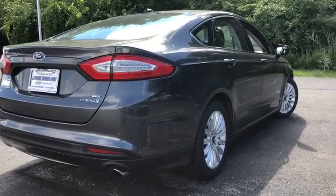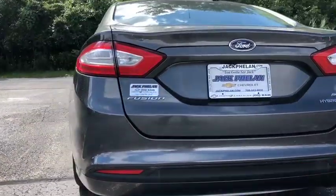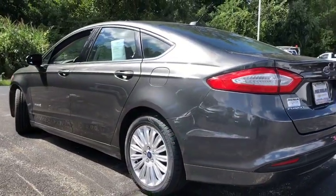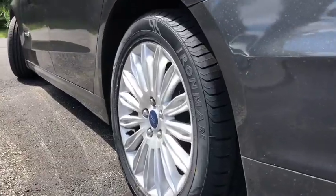Climate control automatic. Climate control multi-zone. Front wheel drive. AM FM stereo radio. Rear defrost. Security system. MP3 playback stereo. Trip computer. CD player. Bucket seat.